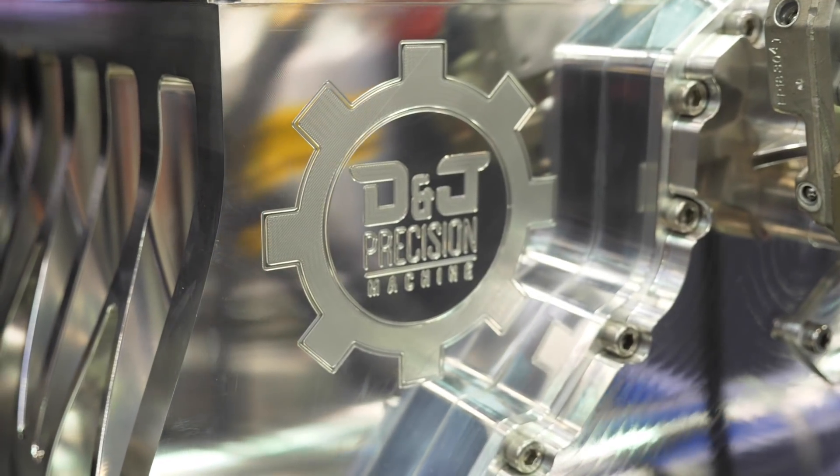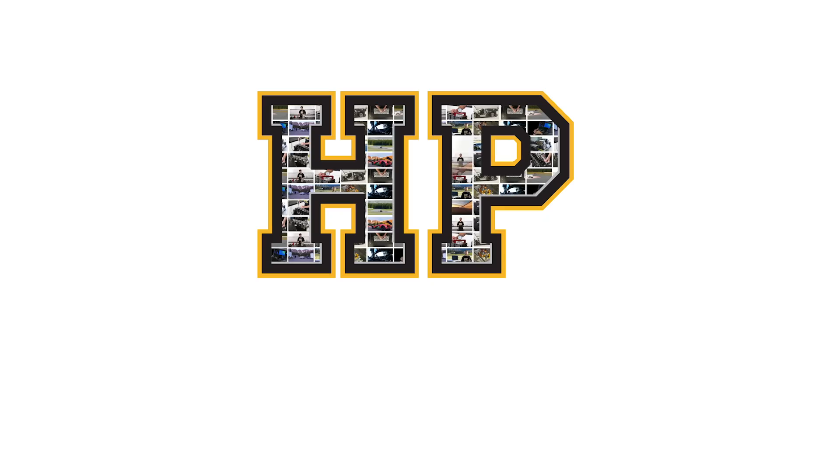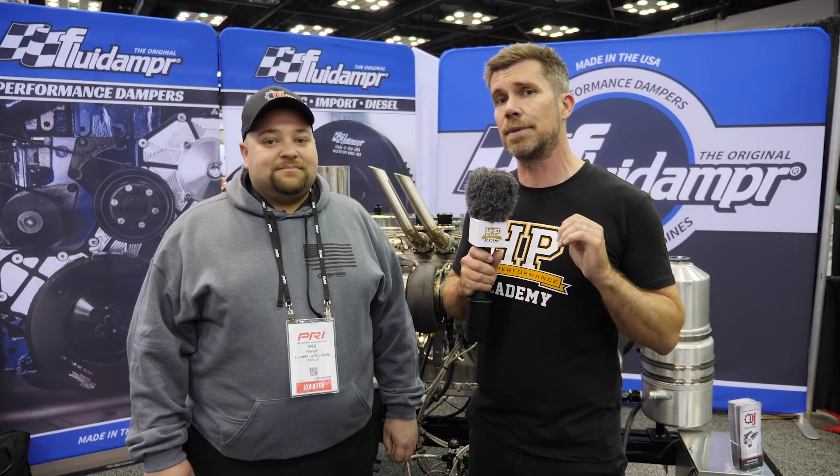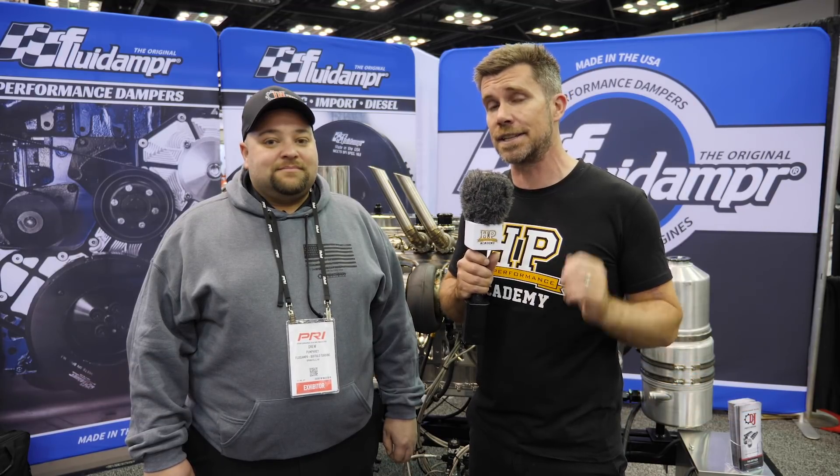In order to keep these engines together, more and more technology needs to be applied in terms of the engine components, and we're here with Drew from D&J Precision Machining to find out a little bit about this custom billet block Cummins diesel engine behind me.